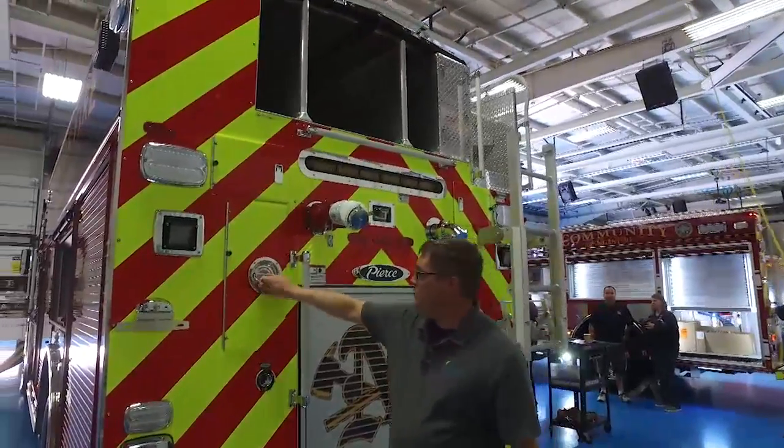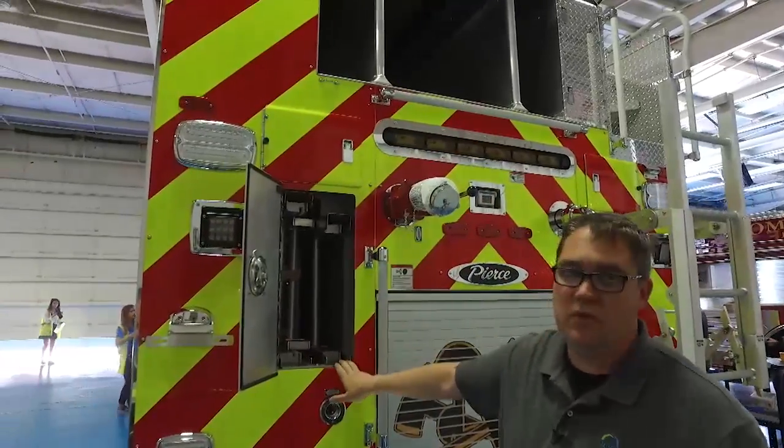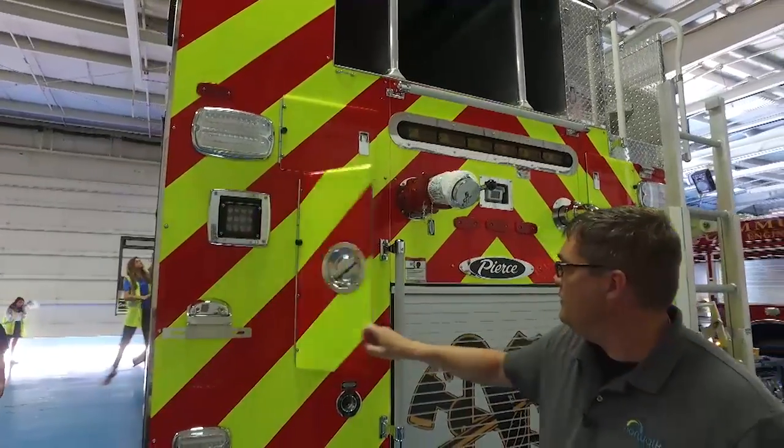To maximize storage and compartmentation at the top, we went with the through-the-body ladder storage option.